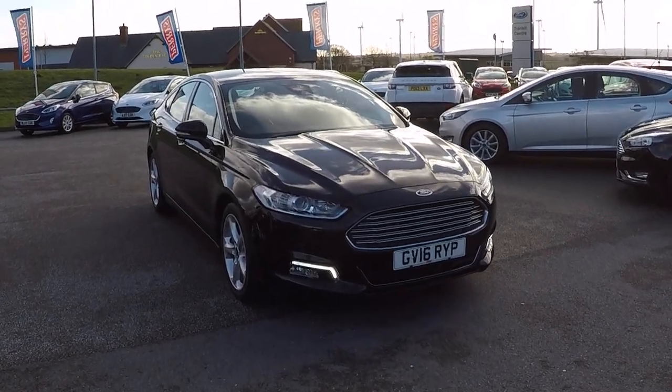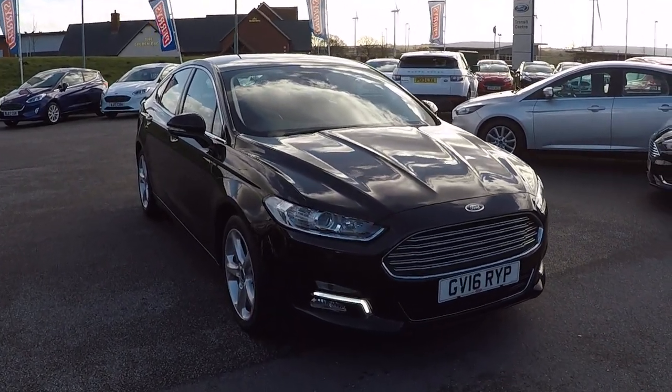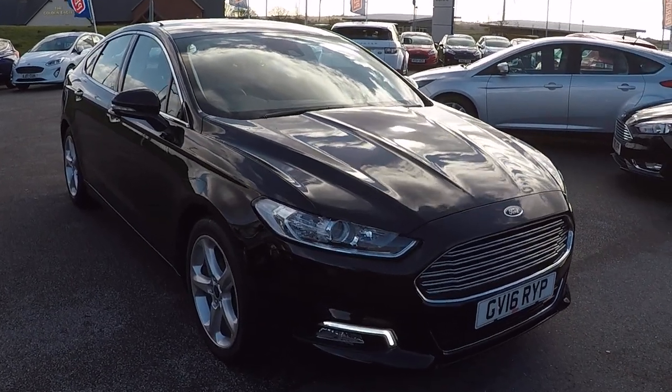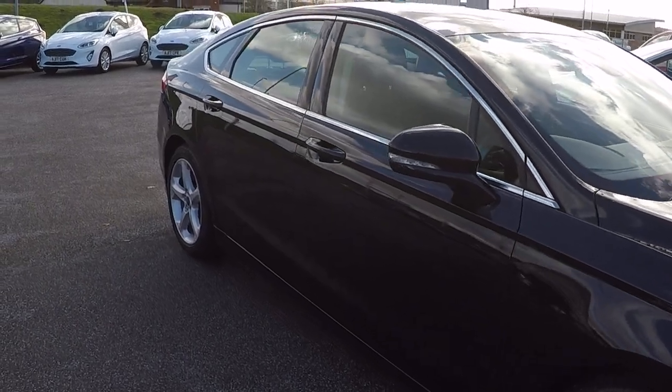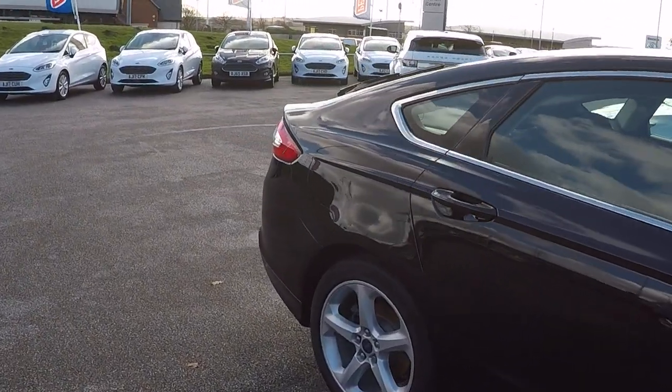Hi folks, Mark Hayes here at Peris Mansfield. Today's featured car is this gorgeous Ford Mondeo 2 litre diesel, titanium specification, 5 door. No marks on any of the alloys — it has got the alloy wheel upgrade.